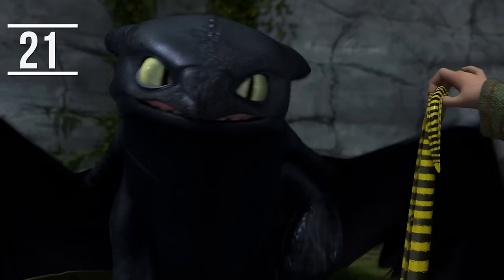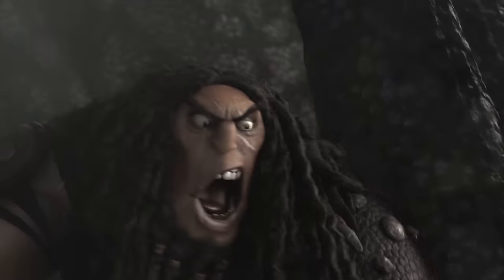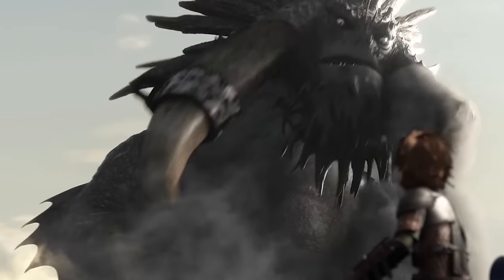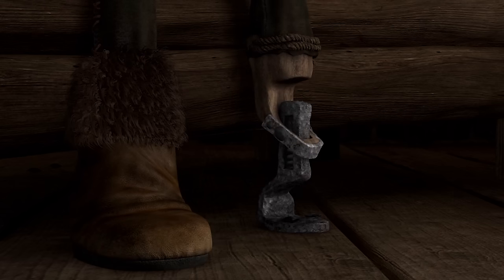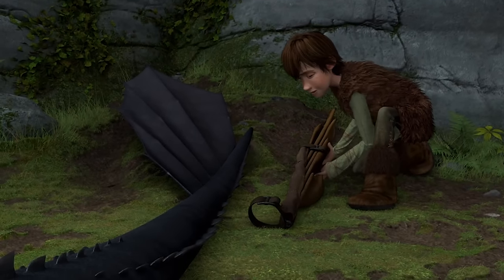There's a moment in the second movie that is a very direct callback to the first How to Train Your Dragon, but one so subtle that it might be hard to pick up on unless you're looking for it. Drago's Bewilderbeast loses his left tusk in the same way that Drago himself loses his left arm to a dragon. This parallels the time when Hiccup loses his left leg, which is foreshadowed by the way that Toothless loses his left tail fin.